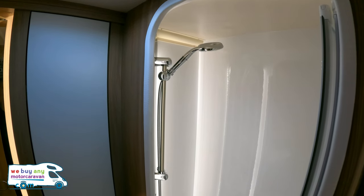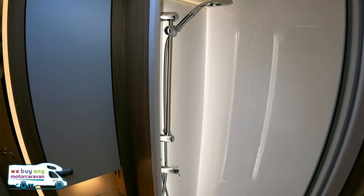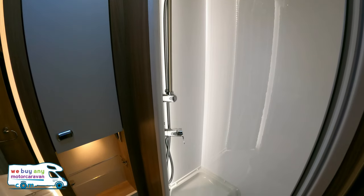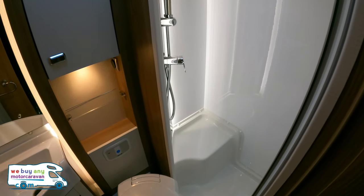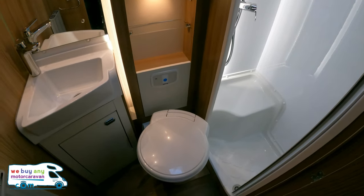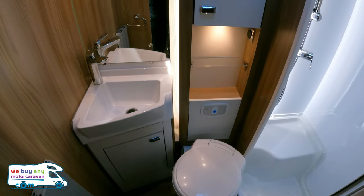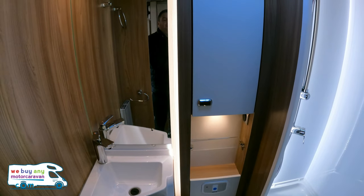The last part of this beautiful Swift Contiki Sport 596 is the bathroom — and just look at that for a shower. Got a little step-through if you're feeling a bit hungover and you need to have a sit down. We've all done that — sat down in the shower, had a beer or two. Absolutely beautiful.